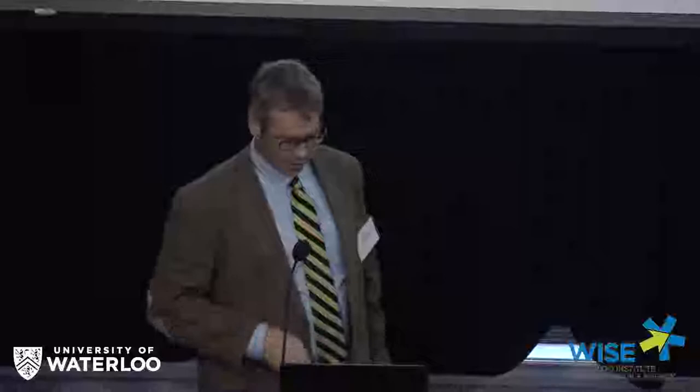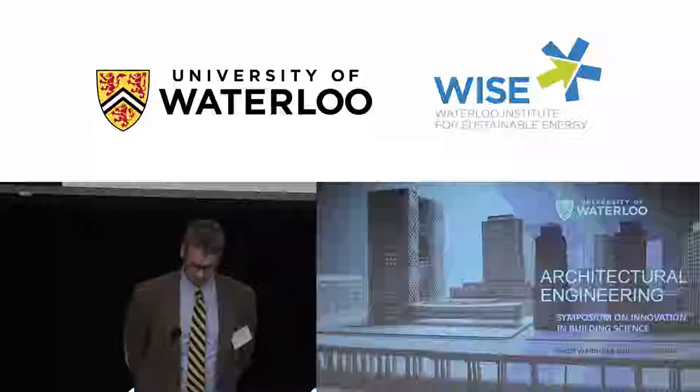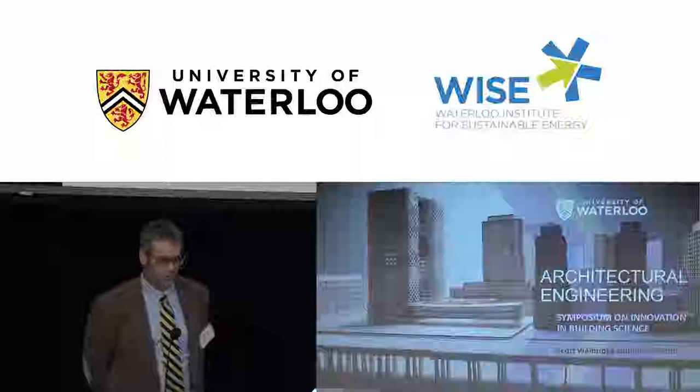Thanks for the introduction. John and I are going to do this talk together — I'll do the first part and get him to come up in a few minutes. We're very excited and proud to be here today to talk about our new Architectural Engineering program at the University of Waterloo.